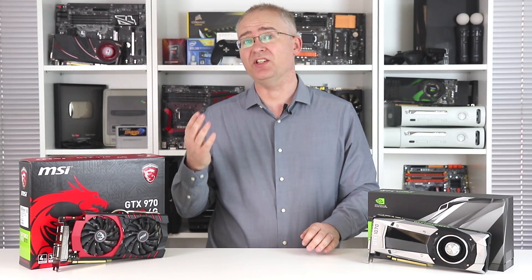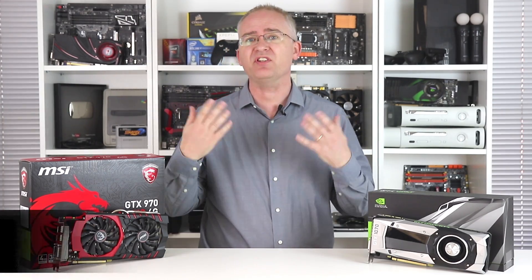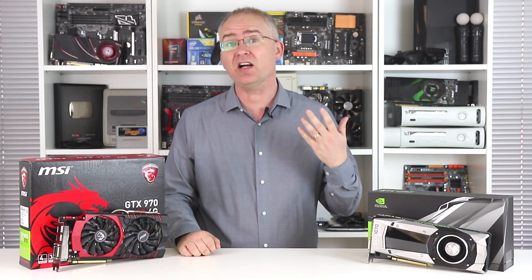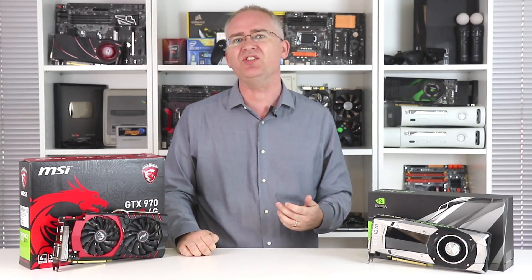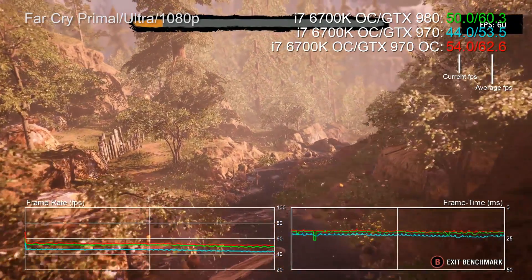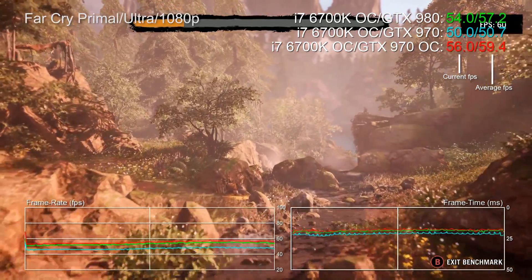Hi everyone, I'm Richard and this is the classic MSI version of the GTX 970, a frankly historic piece of PC hardware. When it came out, it blew away AMD's entire high-end range. It duked it out with Nvidia's own GTX 780 Ti, and overclocked you've got GTX 980 performance, or something very close to it, all for just $330.